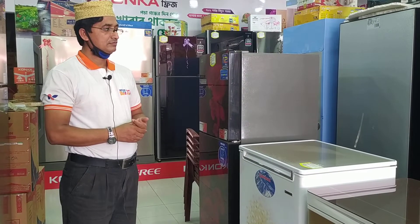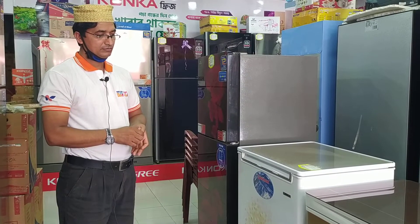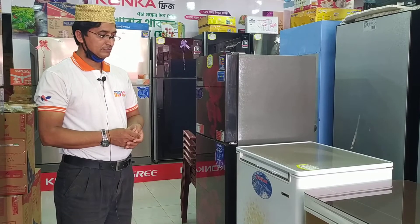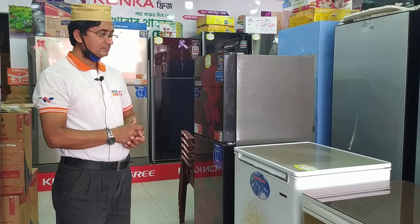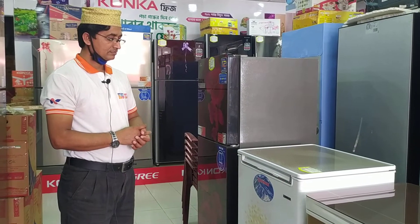As-salamu alaykum viewers. I am recording this video in my country. Today I am going to review the Deep Freeze product — a China product. I am going to share information about the Deep Freeze Shampoo.